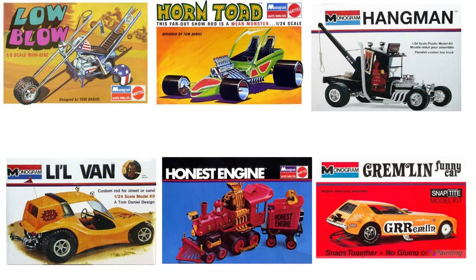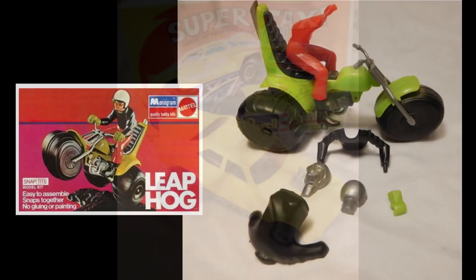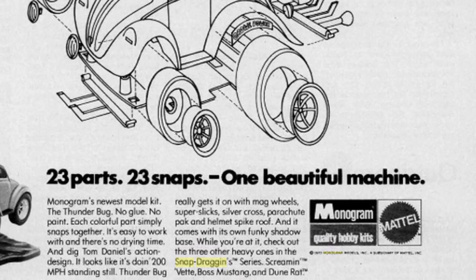The Tom Daniel models share a certain coherence — with all of them coming from the same mind, there was a certain je ne sais quoi about them. Daniel was not a model snob. He had no problem with making snap-type kits that were easier for young kids. He knew they needed to have a few successes under their belts, so they would not get discouraged if their first kits turned out to be glue bombs. This would be his Snapdragons — they were extreme and whimsical enough to keep the kids happy, as well as Monogram's overlords at Mattel Toy Company that now basically owned Monogram.